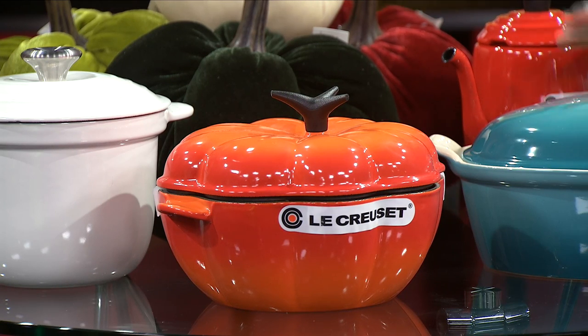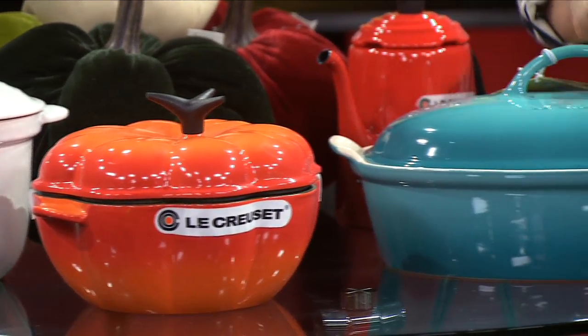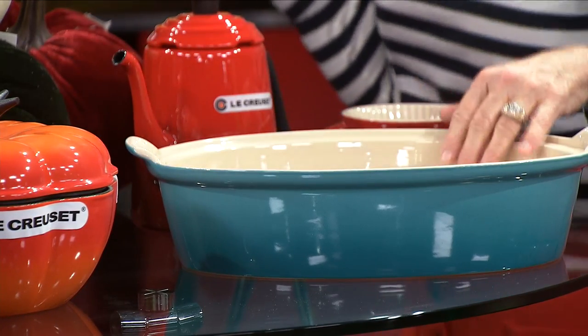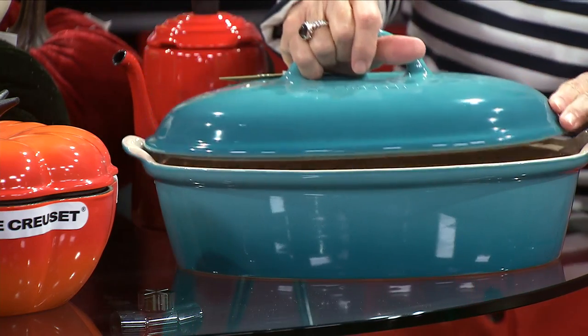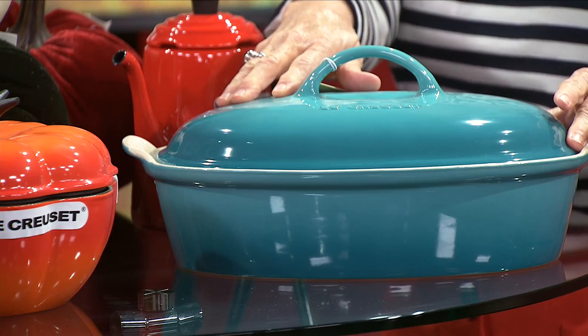One of the great buys for this year for cooking is this big covered oval — enough for the whole gang. Friendsgiving! Imagine doing a big mac and cheese in here. This is probably four or five quarts. It bakes, it goes in the oven. And this is regularly, I think, like $110, and it's around $70 now. So we need to start on Christmas shopping right now.